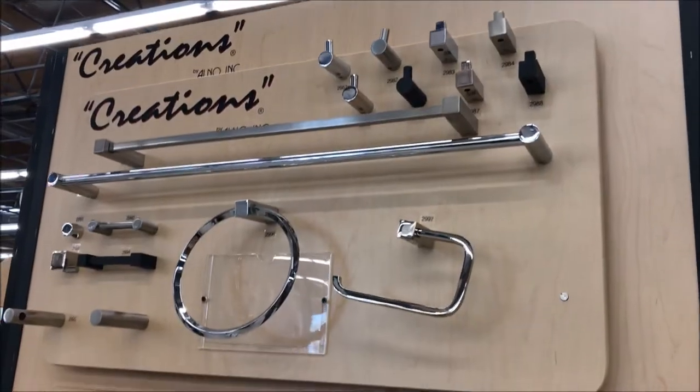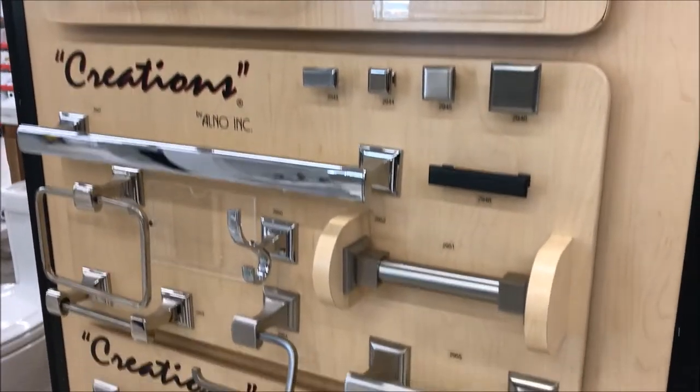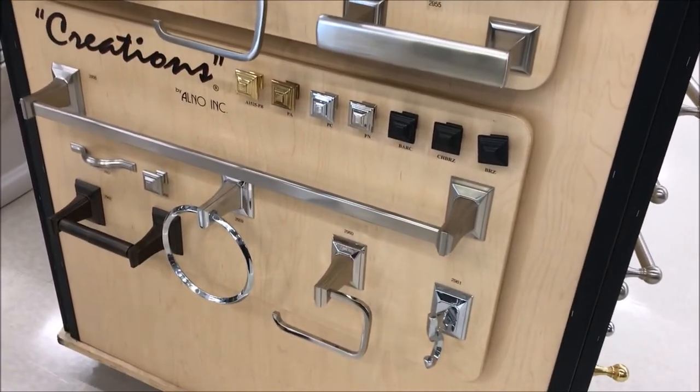This could be on your sink faucet, it could be on the shower fixtures inside the shower stall, it could be on your robe hook or your tissue holder, even your towel bar. The good thing is we are in an era when people are embracing the idea of mixed metals, meaning that you don't have to have the same exact finish on everything in the space — people are actually liking a little bit of combinations.